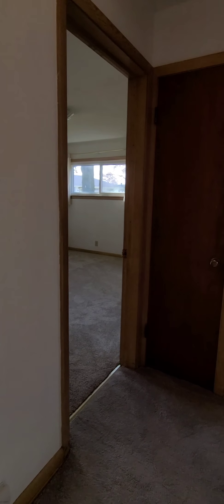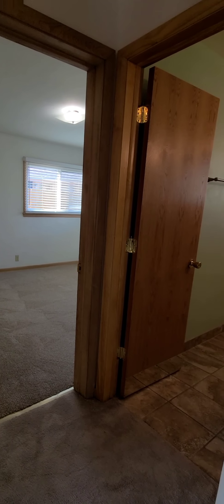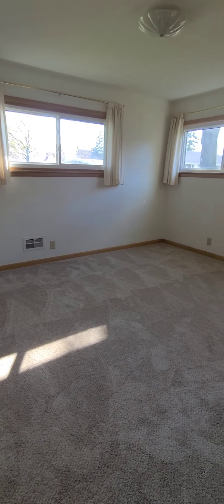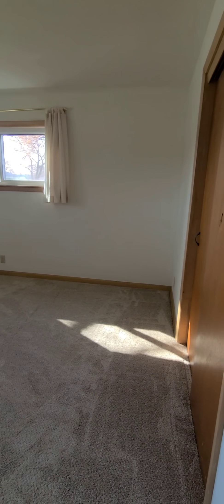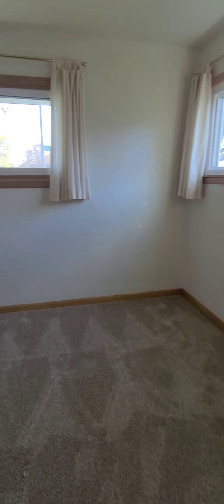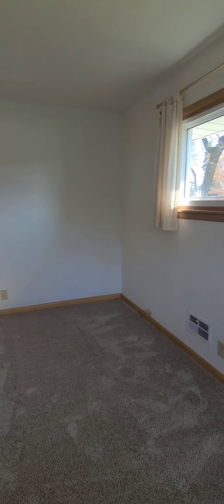Going around the corner to the left, we have bedroom number two, a linen closet, bedroom number three, and the bathroom. Here's bedroom number two — new carpet here in the bedroom. All windows are newer.